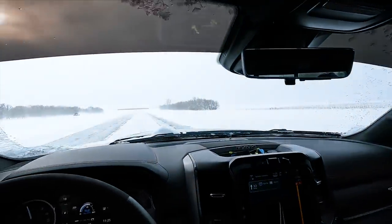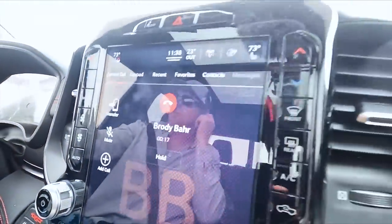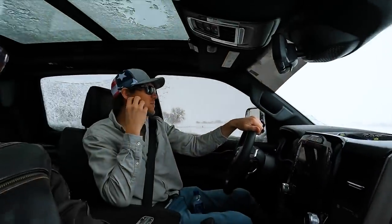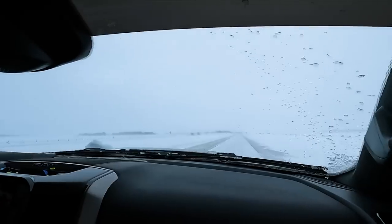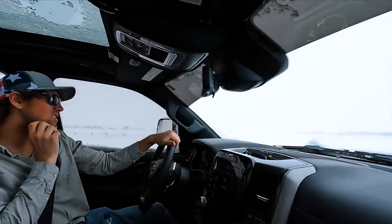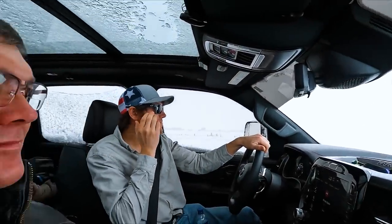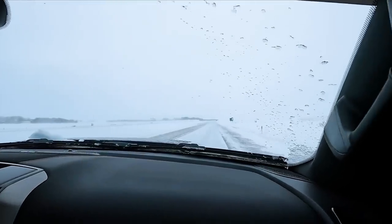Beautiful day for a drive — couldn't ask for better conditions. It's 45 mile an hour interstate driving. I don't know why we don't go faster — they're just piling up vehicles in the road everywhere. Good thing you got a TRX. Yeah, let's do my best to not do that.